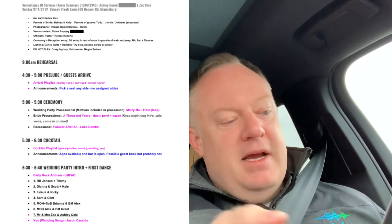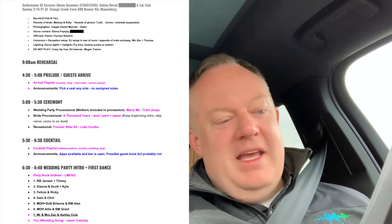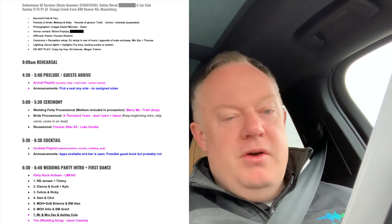Then we've got the recessional. At 5:30 cocktail hour starts with hors d'oeuvres, so we've got the cocktail hour playlist going with announcements about appetizers being available. They weren't sure if they were going to have a guest book, so I made a little note just in case. Then we've got wedding party intros at 6:30 — pretty standard format with Party Rock Anthem as the wedding party comes in, and then right into the couple's first dance.